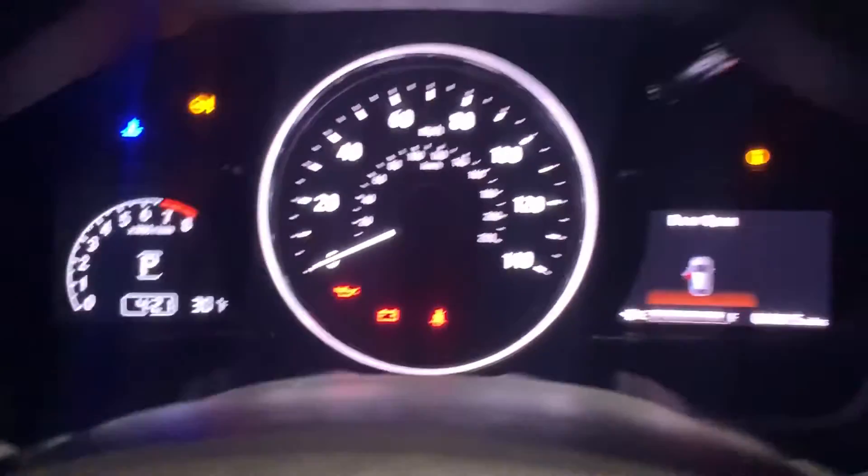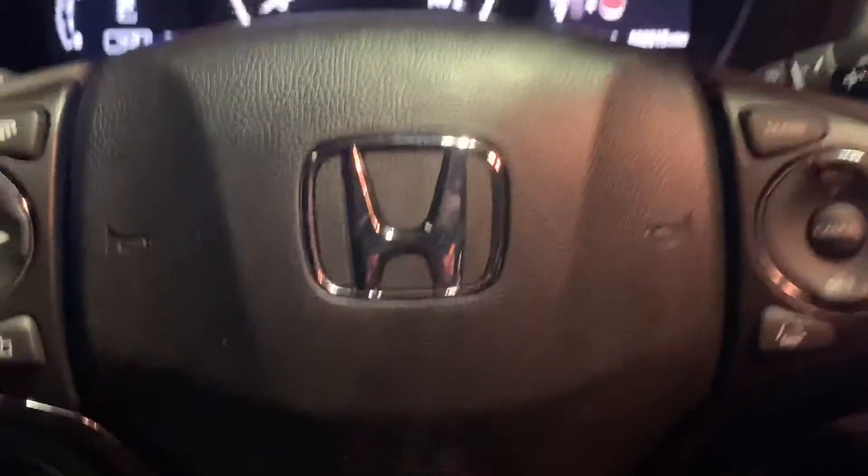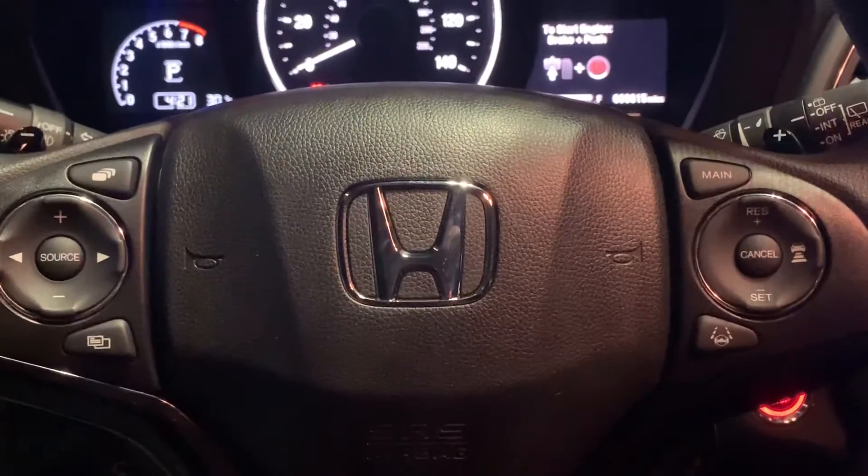I'm gonna walk you inside. First thing you'll notice is how easy it is to read and access the instrument cluster, with all your extras at just a fingertip away — many of them right here on the steering column, so you never have to take your eyes off the road or your hands off the wheel.